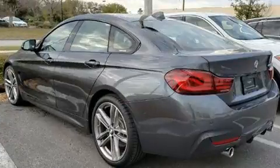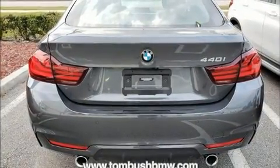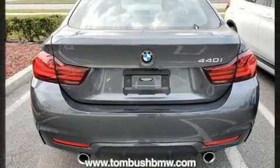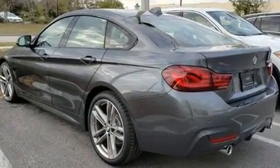BMW prioritized comfort and style by including adjustable headrests in all seating positions, a power seat, automatic dimming door mirrors, power door mirrors and heated door mirrors, and a split-folding rear seat.